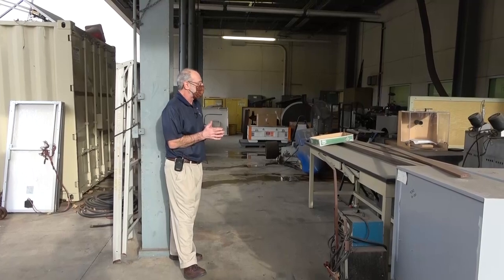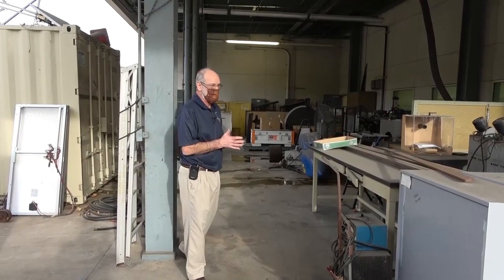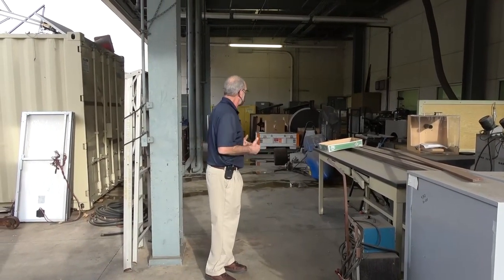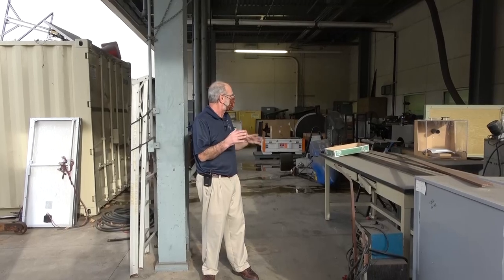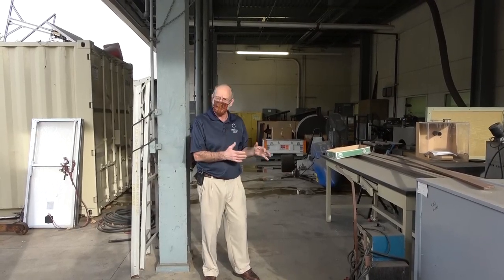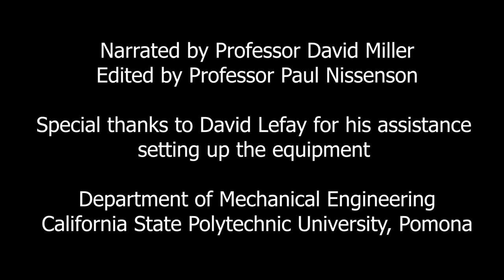Things are not happening right now, but this has been a brief walk-through of the Engines Lab. With each lab experiment video being created, we'll get a little more detail as to the nature of the engines, the dynamometers, and the other equipment and how it's used here in the labs.